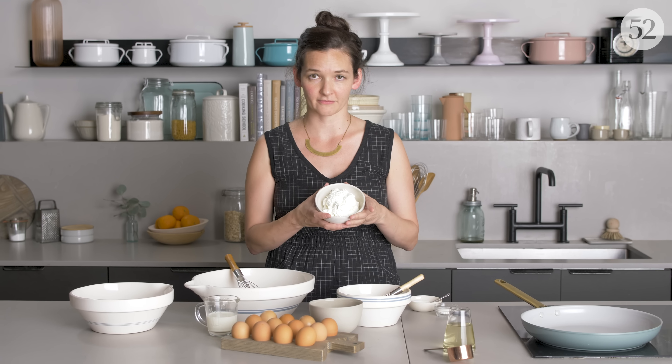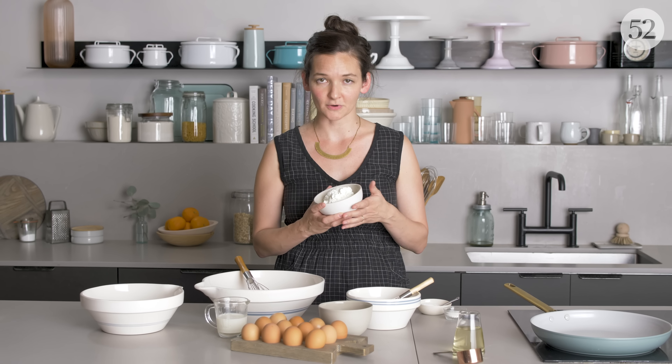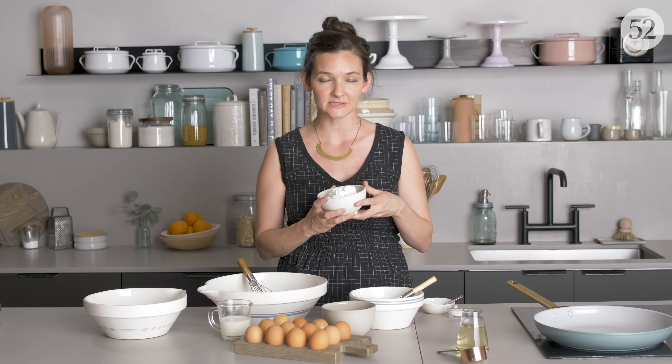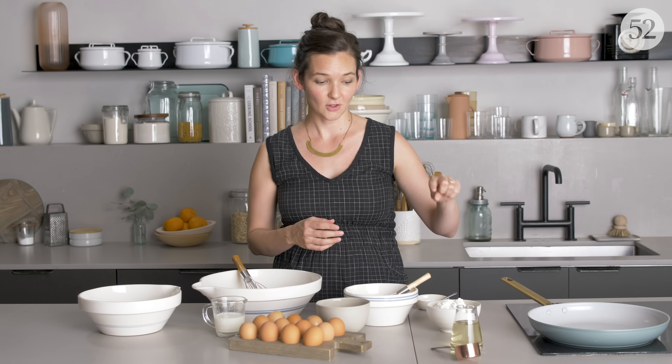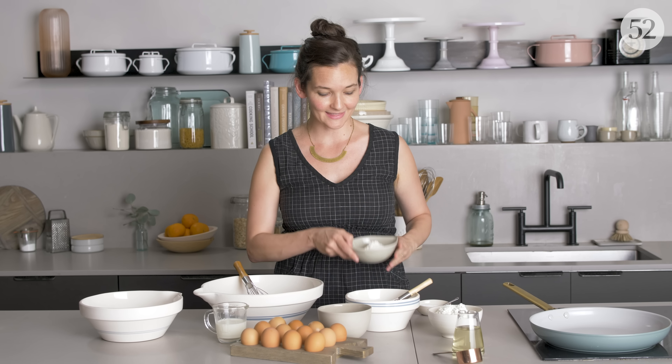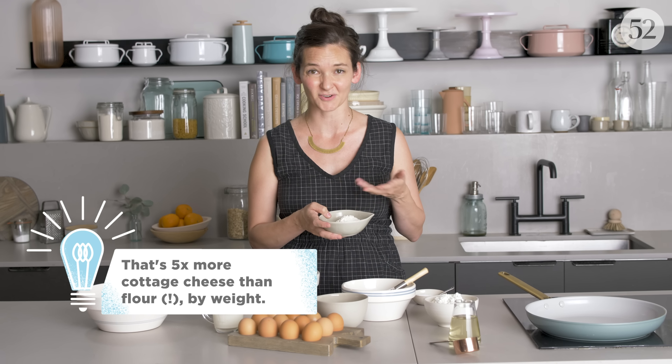The secret ingredient is a lot of cheese — cottage cheese specifically. I've seen cottage cheese pancakes before and they're lovely; they add a lot of moisture and lightness. But what's especially unusual about this recipe is look how much cheese there is compared to how little flour — it totally flips the ratio of what you'd normally see in cottage cheese pancakes or any pancakes really.